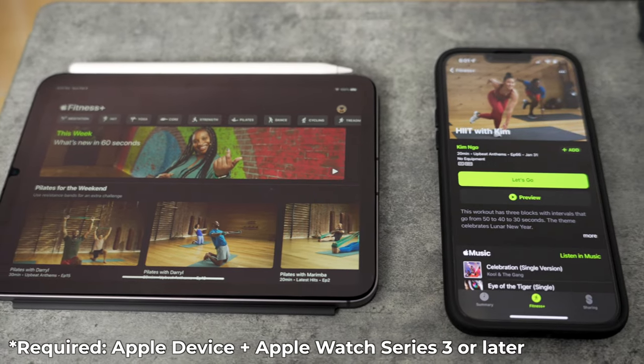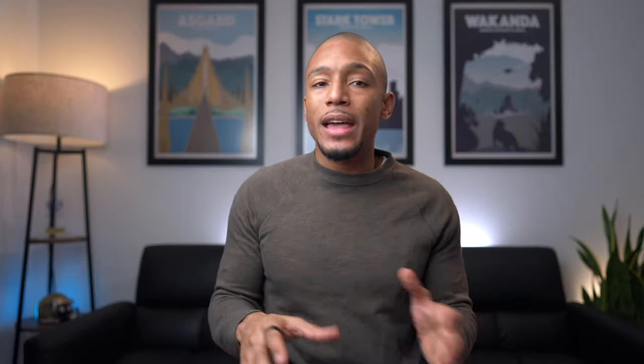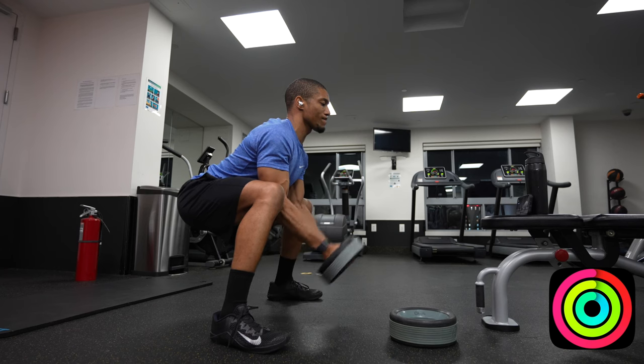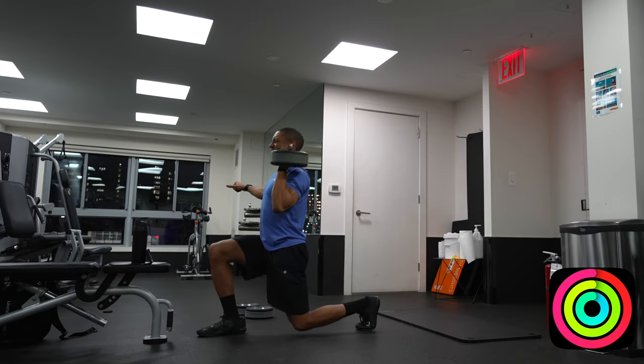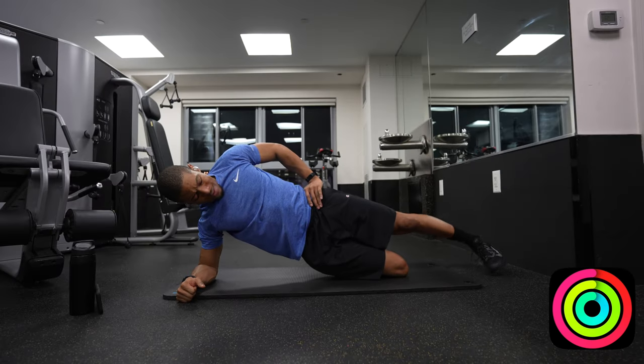Now, this does lead me to the one negative knock on Apple Fitness Plus: it's only accessible through Apple devices, and it only works if you have an Apple Watch Series 3 or later. But other than that, there are really no major issues. It's reliable, it's updated weekly, and it could literally be the only workout app that you need to stay fit at any time and at any location.